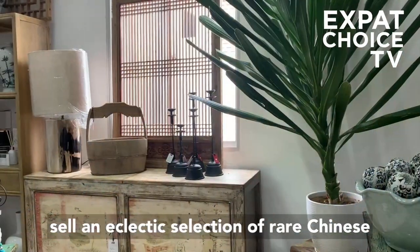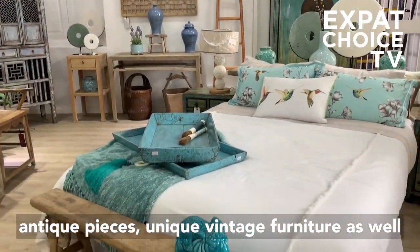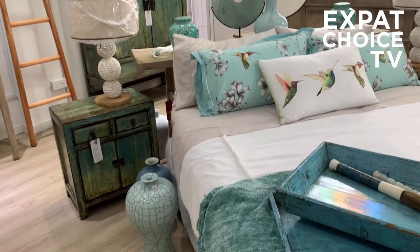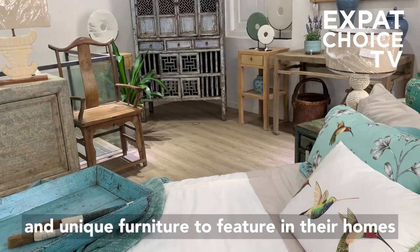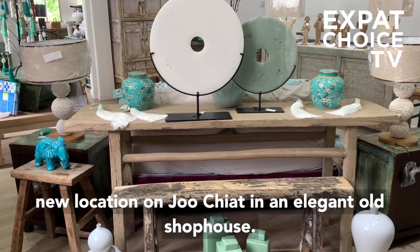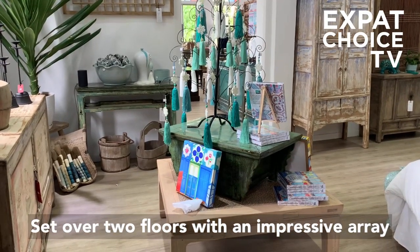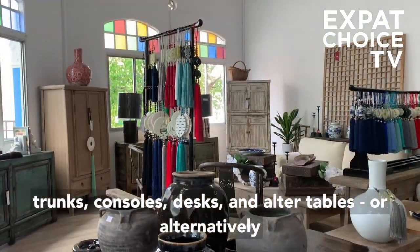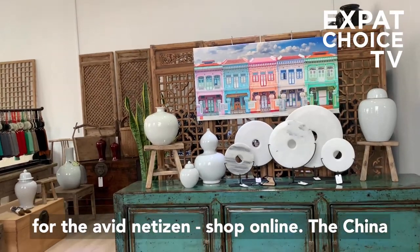China Collection sells an eclectic selection of rare Chinese antique pieces, unique vintage furniture, as well as a range of gorgeous home accessories. Their customers have found elegant, beautiful and unique furniture to feature in their homes for two decades, and continue to do so at their new location on Joo Chiat — an elegant old shop house set over two floors with an impressive array of original elm wood cabinets, painted sideboards, trunks, consoles, desks and altar tables. Alternatively, for the avid netizen, shop online.